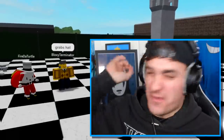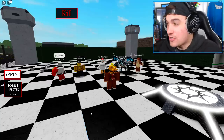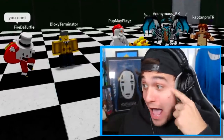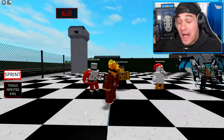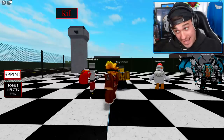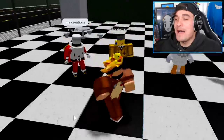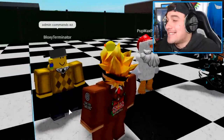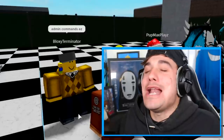Now I have a question for you. What is the most powerful thing in Roblox? Come on, one of you must know. What about you, Turtle? The most powerful thing in Roblox is my creations. Nope. What about you, Bloxy? What do you think it is? Admin commands? Not bad, not bad. But still incorrect.